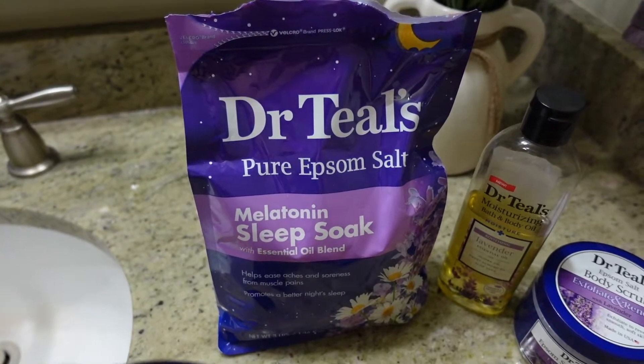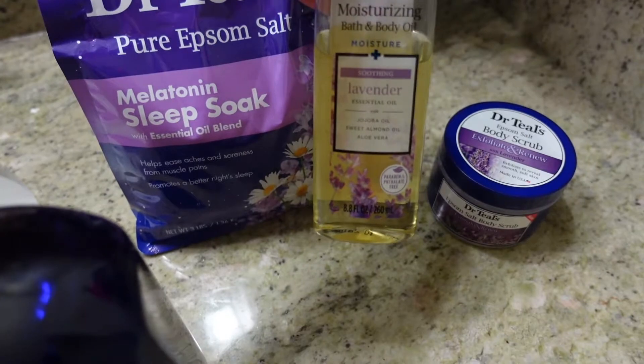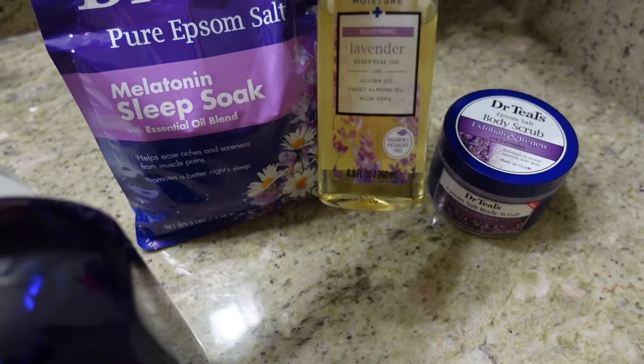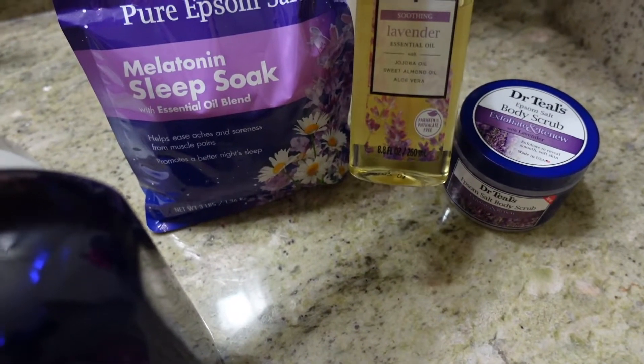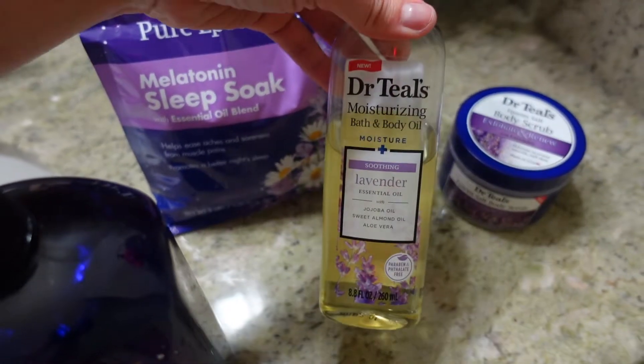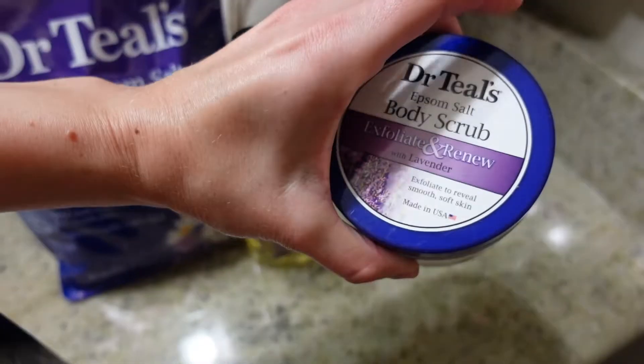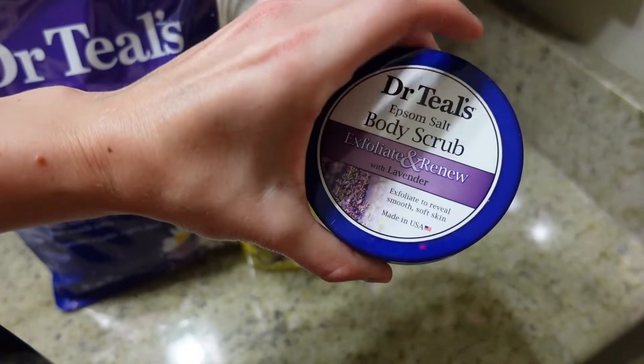After the bath, I always use this oil — it has lavender essential oil, almond oil, and aloe vera. I love this. It's definitely oily but does absorb into your body; it's not super greasy.